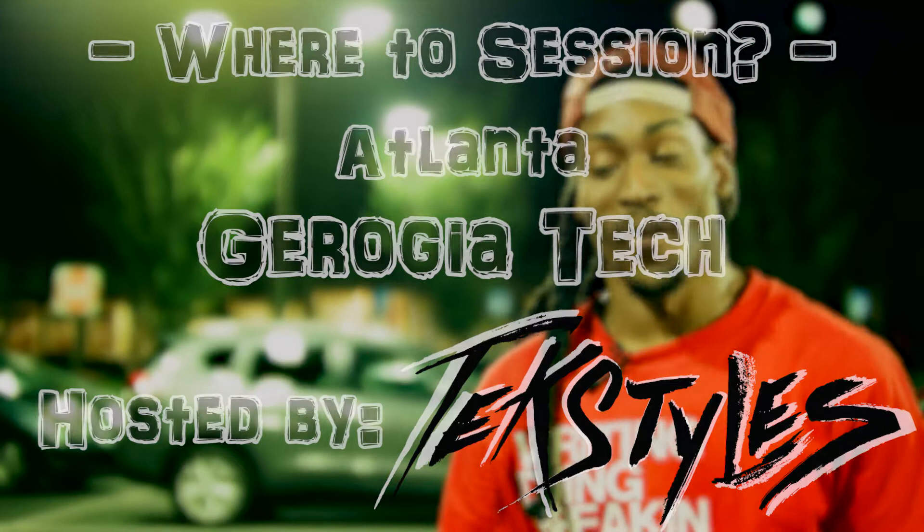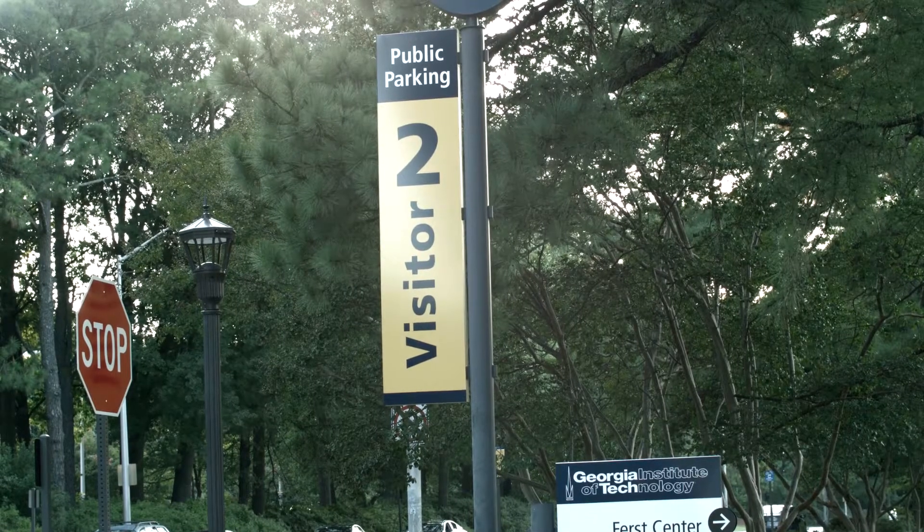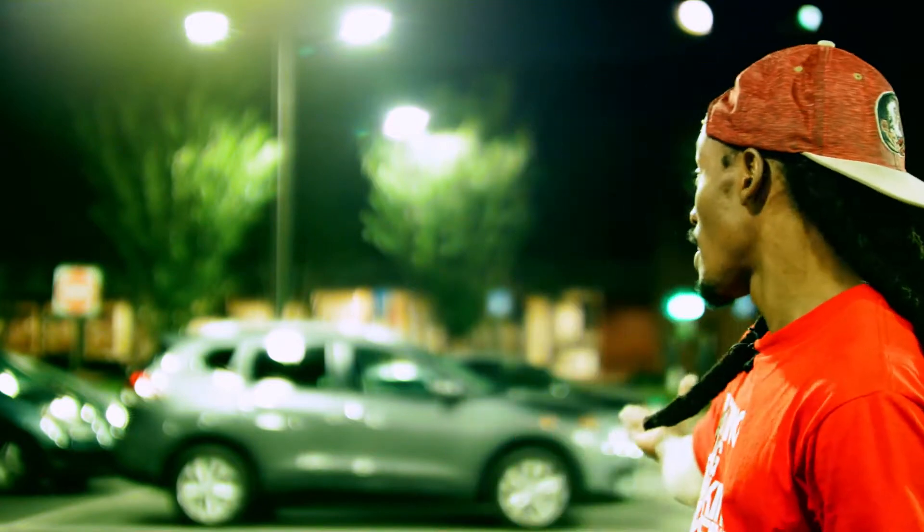Hi everybody, I'm B-Boy Bars and I am currently at Georgia Tech. I am located in parking lot number two, which is the best place to park at Georgia Tech's campus if you're coming here to session in front of the Student Success Center.